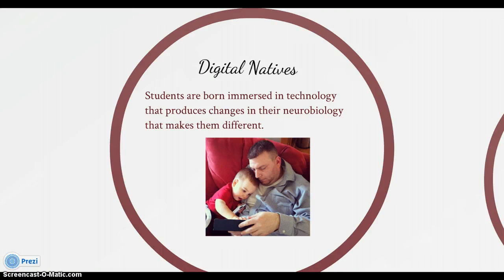This is a picture I found of a friend and his son on Facebook. It spoke to me about the current 21st century learner — the digital native. The 13-month-old son is holding an iPhone while playing on the iPad with his dad. This is the face of children today. The 21st century learner lives and thrives in technology — in this case, one device was not enough. The work of Prinsky in the article 'Digital Native' states that students are born immersed in technology, which produces changes in their neurobiology that makes them different; they crave new ways of learning with small attention spans.